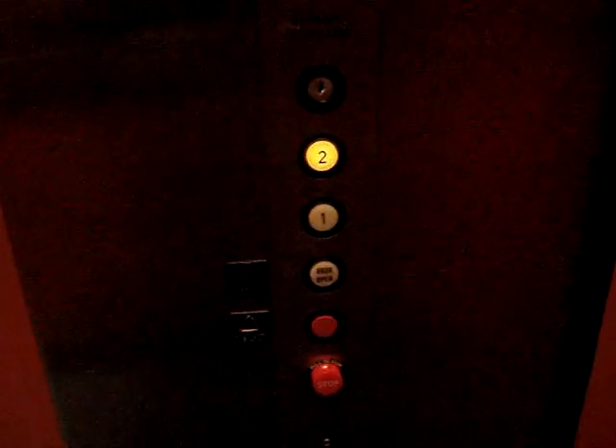Focus camera. I'll go up this two. No floor indicator.